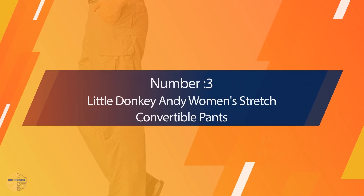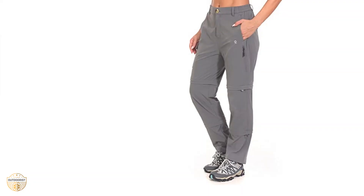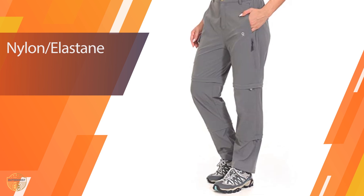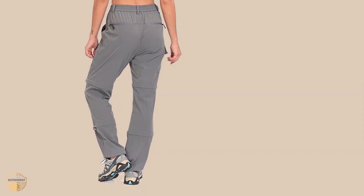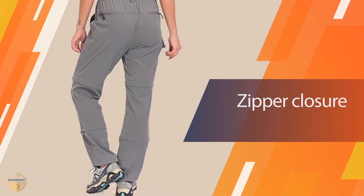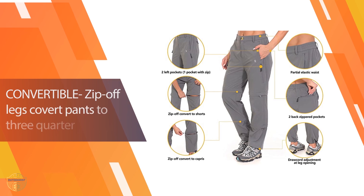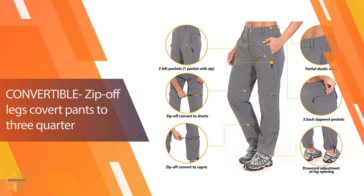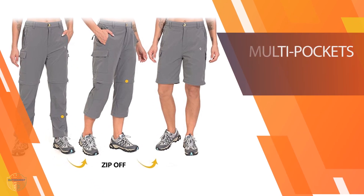Number 3: Little Donkey Andy Women's Stretch Convertible Pants. Little Donkey's line of hiking pants are designed to help keep your body warm without overheating you. The Andy line includes the stretch convertible pants, which fit both women and men, with quick-drying features, adjustable leg cuffs, and an elastic waistband. The pants are also highly breathable, which allows you to wear them for extended periods of time.